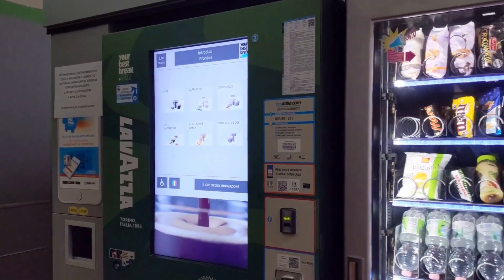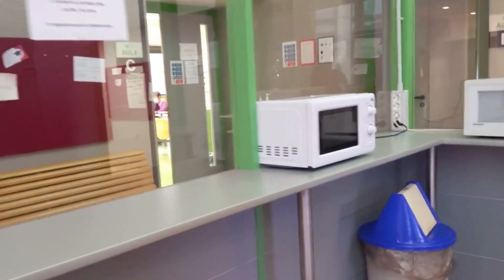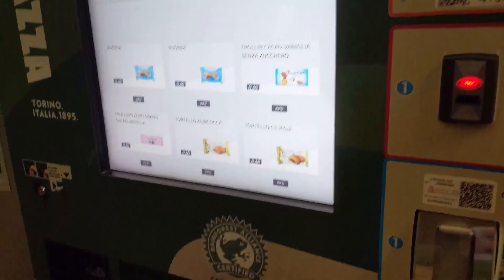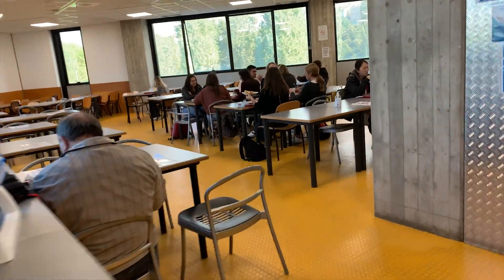In front of the class area there was a nice little congregation area with microwaves and vending machines. The vending machines make coffee — this is something in Italy that I was mind blown by when I first came here, because in Ireland I would never drink coffee out of a vending machine. But here the vending machine coffee is so good. There's a little area where you can eat with your friends or grab a coffee, and I really liked that there are microwaves. If you want to buy food, there is also a canteen.